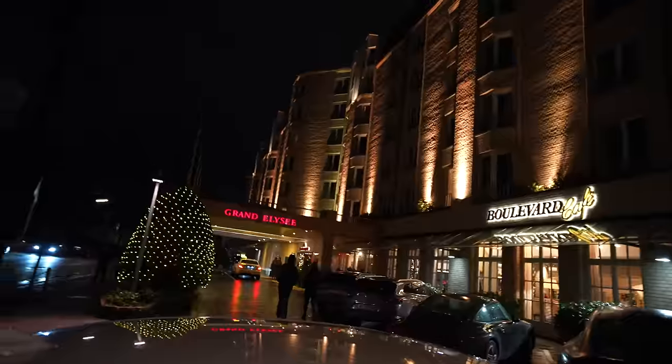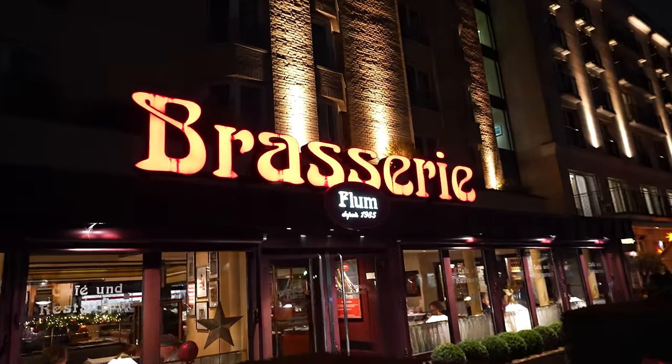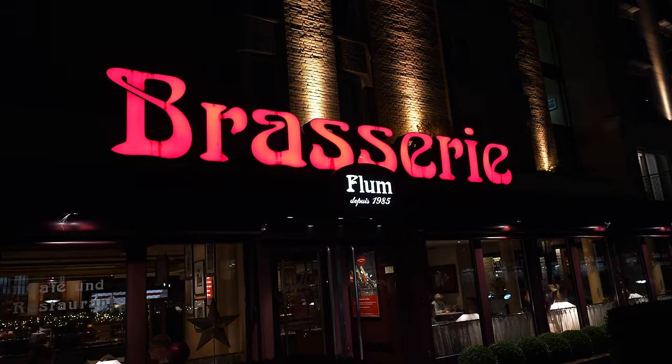We're at what a lot of people say is the best steakhouse in Hamburg, Theo's. I asked if I could order something to go — they said no. I asked if I could have it on a plate and go out — they said no. We have to sit down. This is the Grand hotel. Here's the brasserie and over there is Theo's.